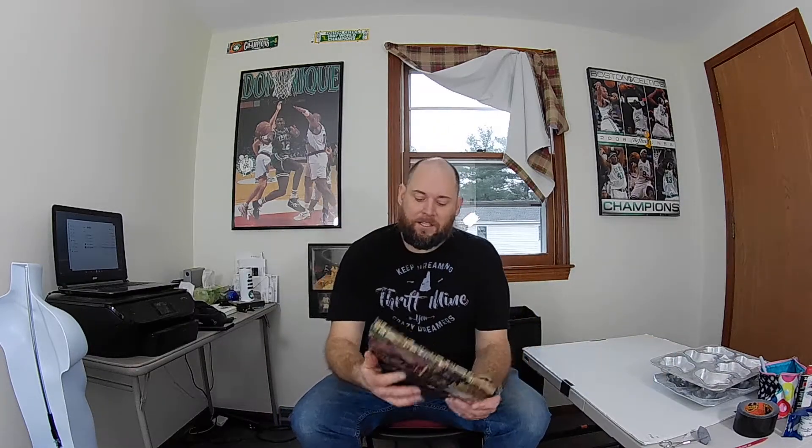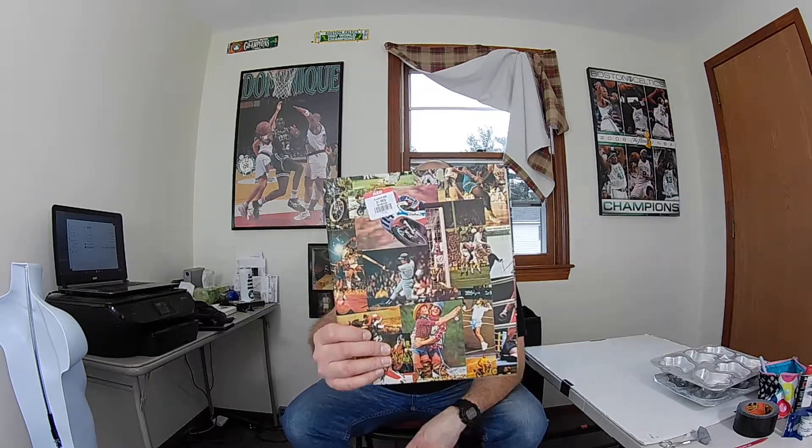First up, I found another one of these vintage Wilton cake pans — this is a Jim Henson Big Bird and Cookie Monster cake pan. This was less than $2, so I'm gonna throw this up on eBay. I haven't done any comps on it yet but hopefully it's worth over 20 bucks.